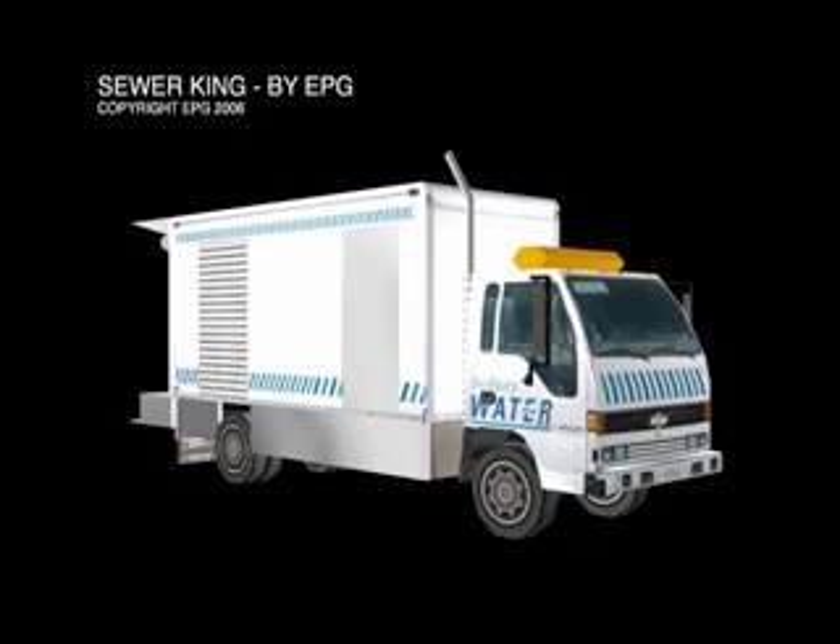The primary objective of our engineering team has been to design a system that is not only safe and functional, but easy to operate and service. Nicknamed the Sewer King by the engineering team, the Small Jetta Replacement Vehicle is a custom designed system incorporating a water storage tank, truck body, canopy, shelving and control panel that have all been custom designed to suit the needs of this project.